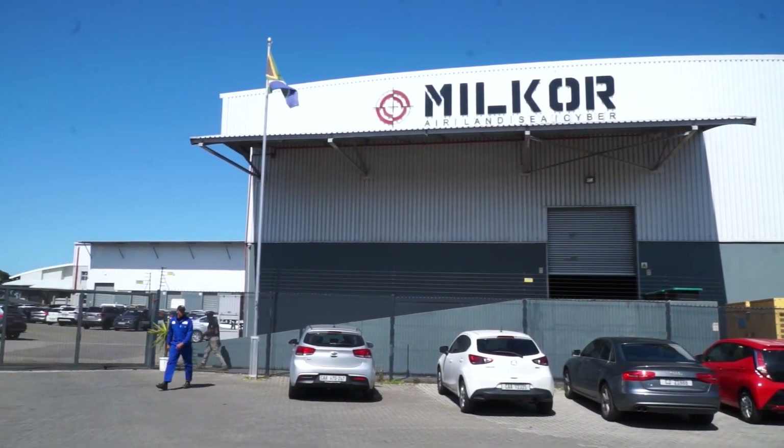My name is Daniel Duplessis. I'm the Marketing Communications Director for MILCOR, and today we are in South Africa, Cape Town.